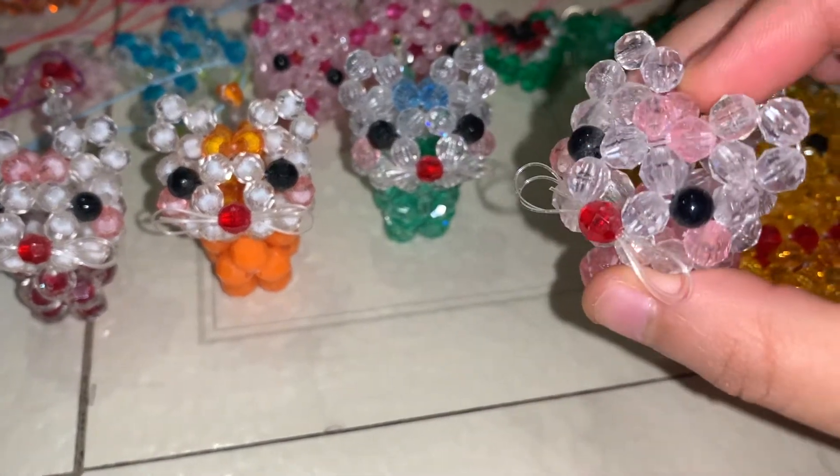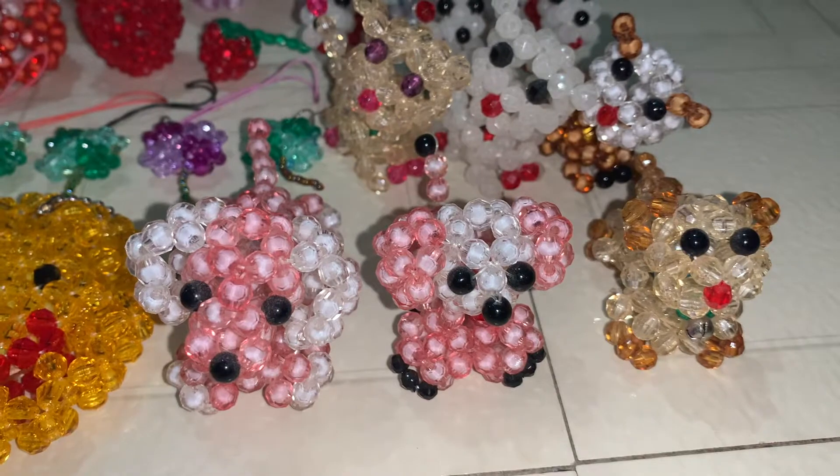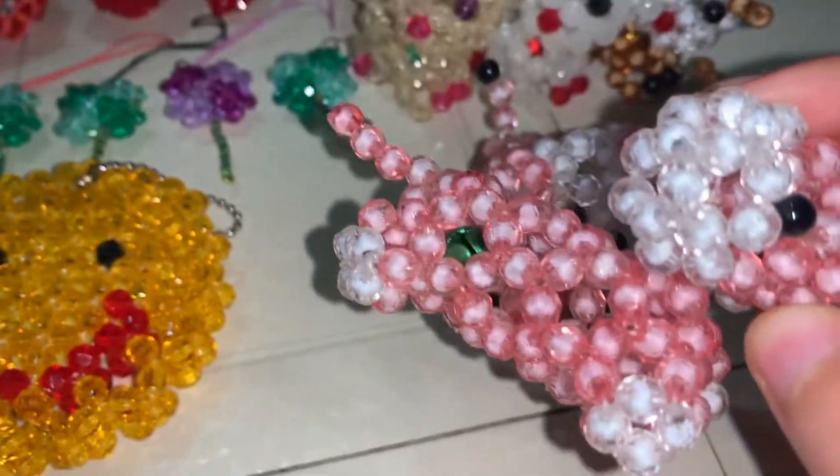The whiskers are in a figure eight — so cute! These are dogs. This one is more of a wiener dog.